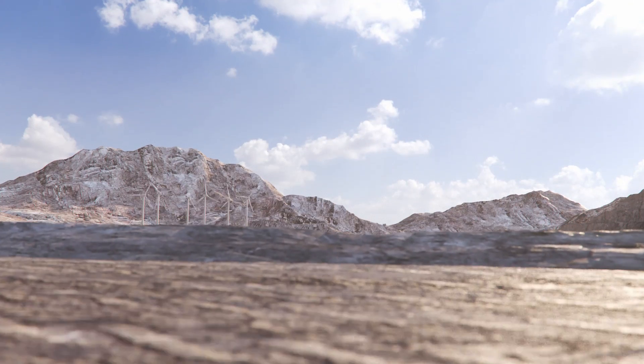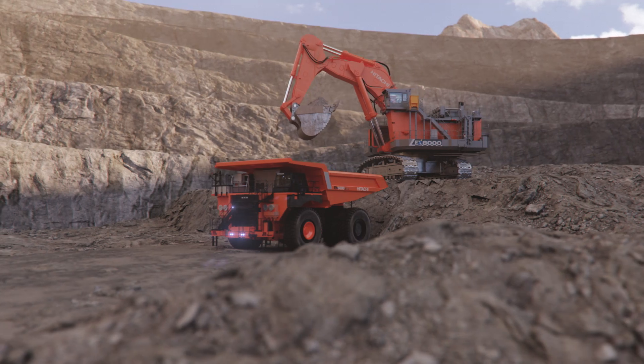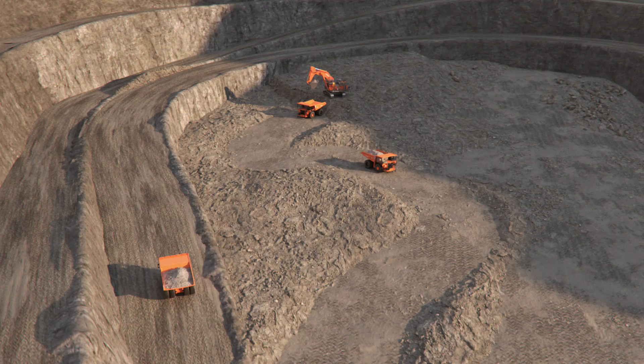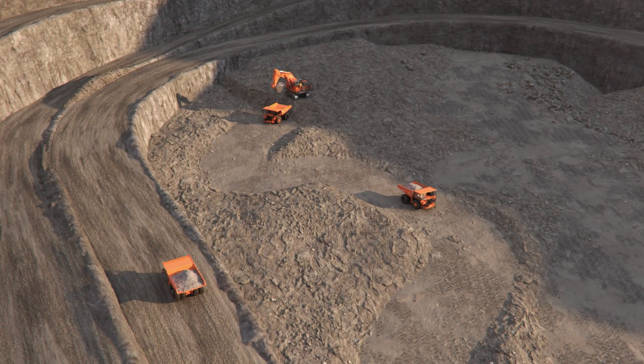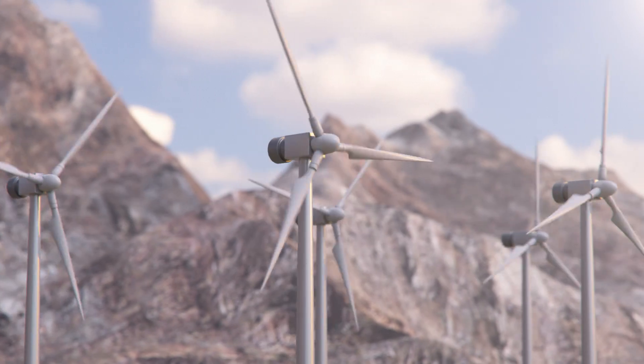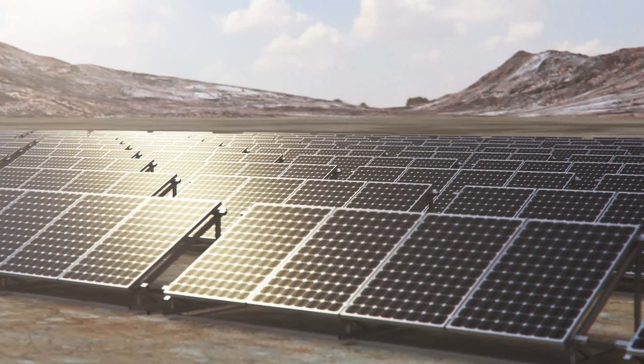Hitachi Construction Machinery is committed to the global challenges facing mining today, especially as demand increases for technology that's environmentally conscious and supports a more sustainable industry. Many organisations are acting against climate change by reducing their environmental footprint and setting emissions reduction targets.